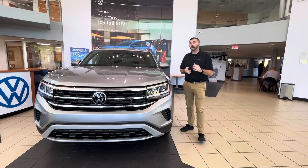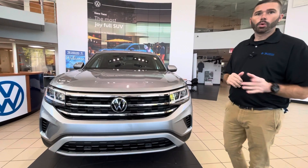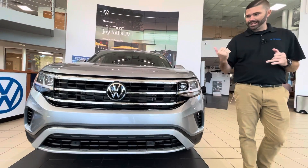Good morning, Mary. Chris Harmon here with Carolina Volkswagen. Thank you for your inquiry on the 2021 Atlas Crossport SE with Tech. I am standing here with this very car now. Like I told you in the voicemail, it is sitting in our showroom.